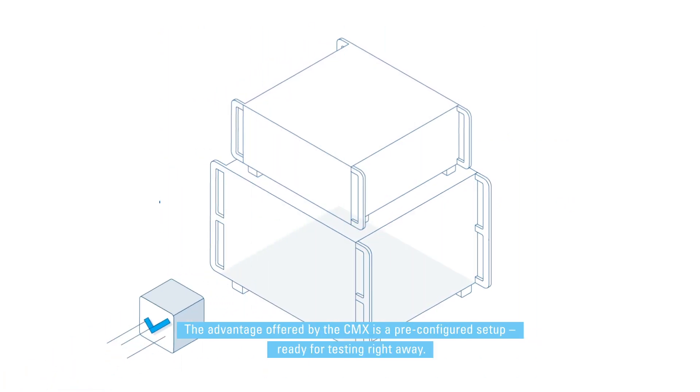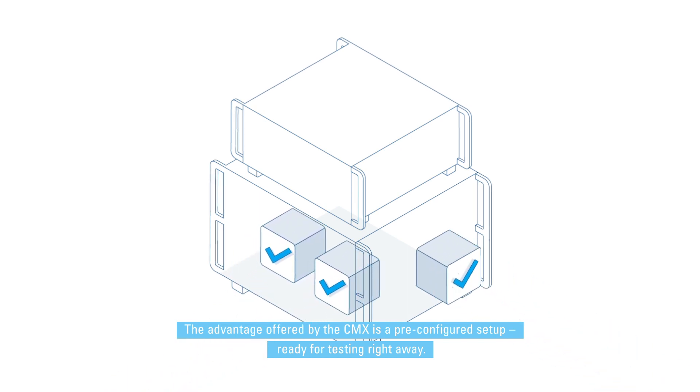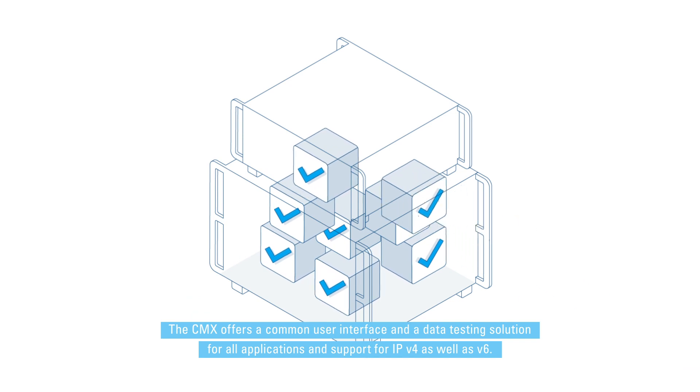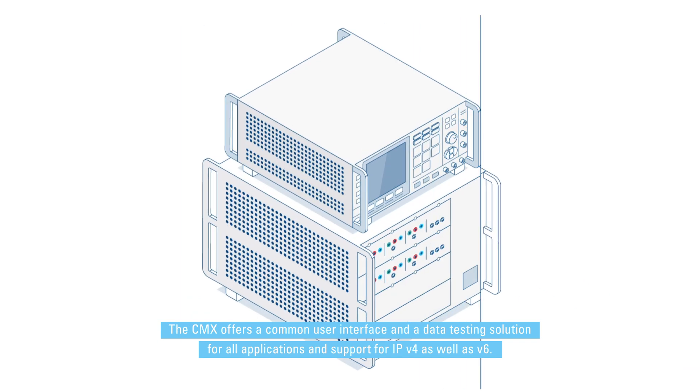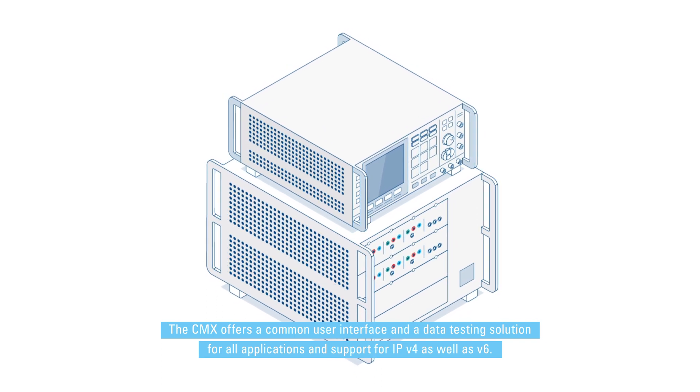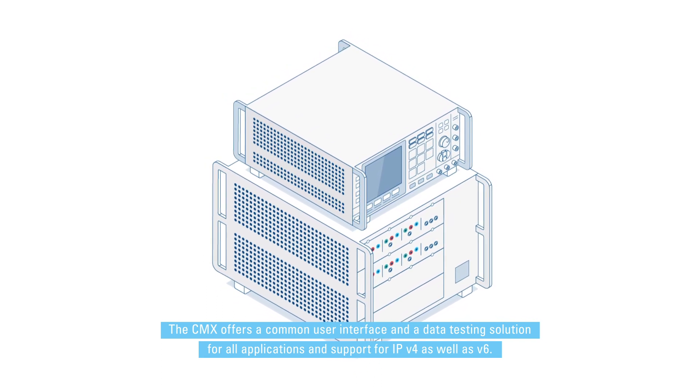The advantage offered by the CMX is a pre-configured setup, ready for testing right away. The CMX offers a common user interface and a data testing solution for all applications, with support for IPv4 as well as IPv6.